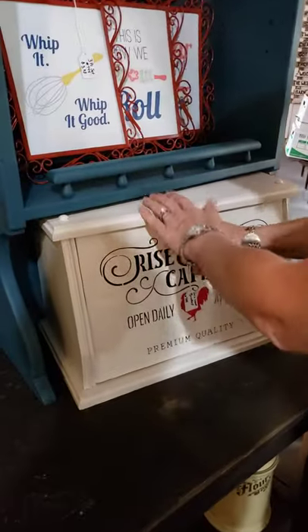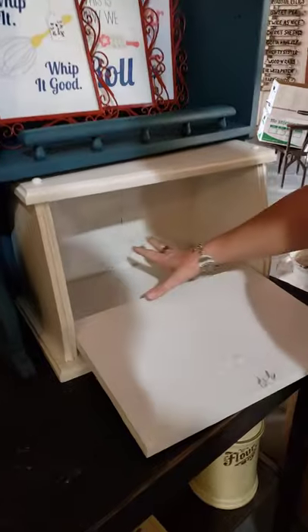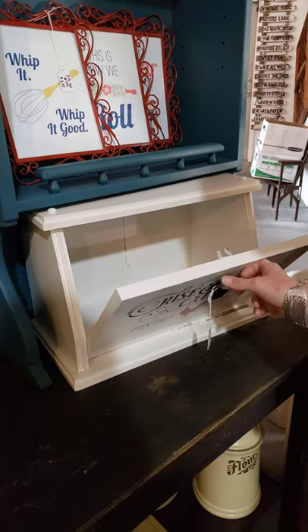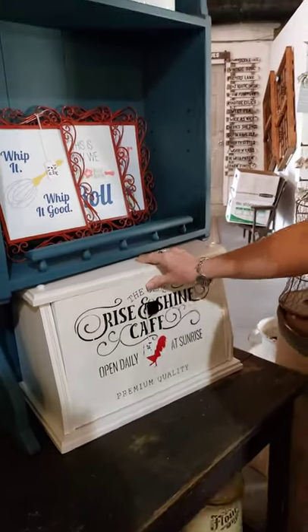Bread box — look at that, huge bread box. It's kid proof. You could put four loaves of bread in here. It's big, it's huge, and it's heavy. Honestly you could put some kind of an appliance in there — that could be an appliance garage.